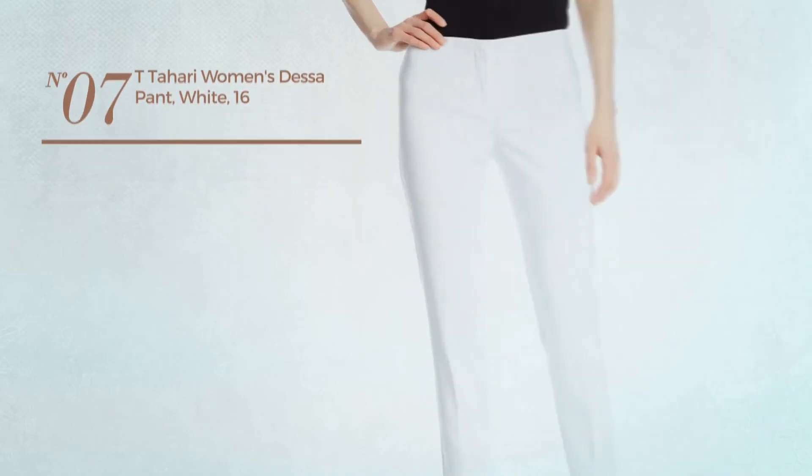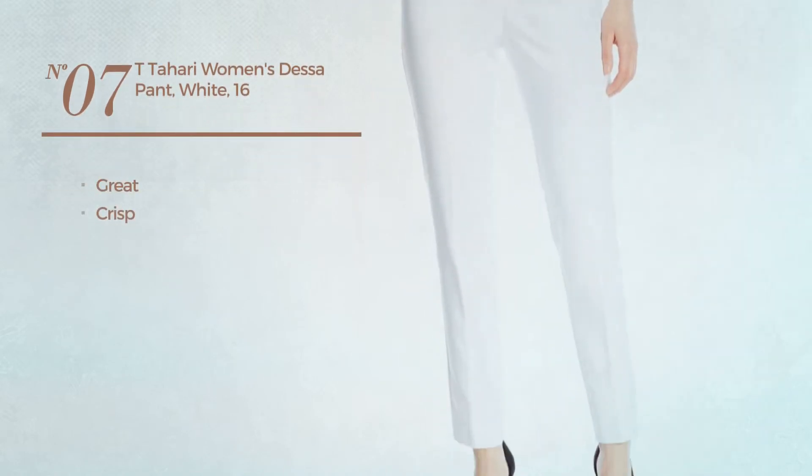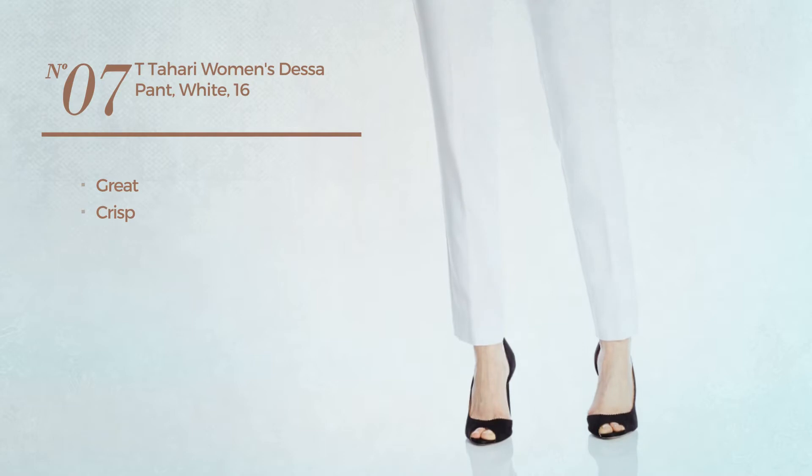Number 7, featuring a great design, made of crisp material. Available uniquely in white color.